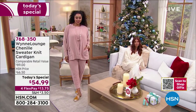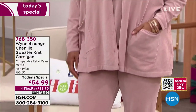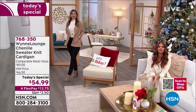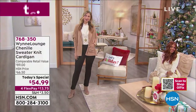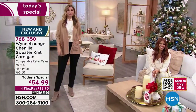We do have some remaining so we want to let you know it's still available. This is cozy, snuggly weather time and we want something soft. This is part of that beautiful chenille collection that Marla's bringing to us — it's her sweater knit cardigan, only $54.99. I love the unique drape on this. It's gorgeous — $13.75 to get home on FlexPay. You can see all the colors on hsn.com.